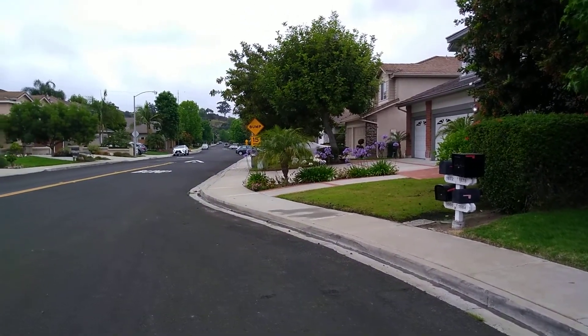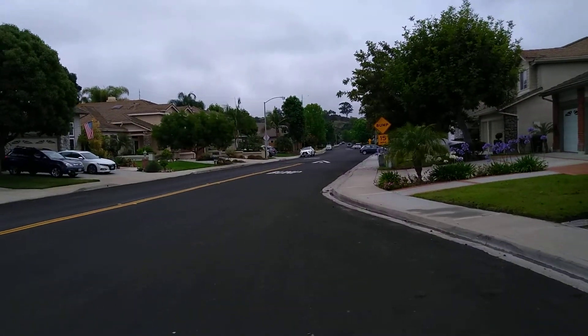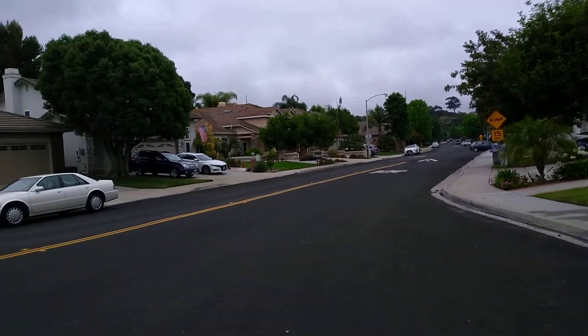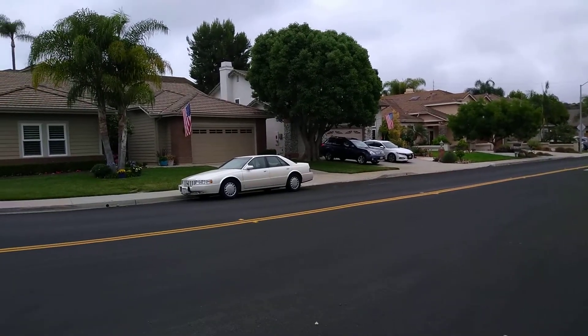I'm giving you a panoramic — the elementary school is arguably better than the ones my kids go to, and it's just up the road. Super nice neighborhood.